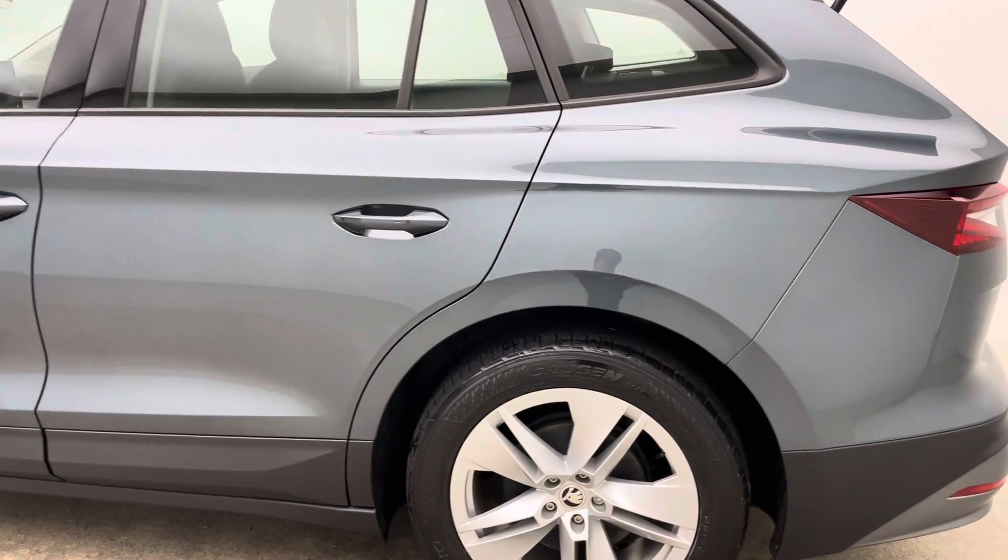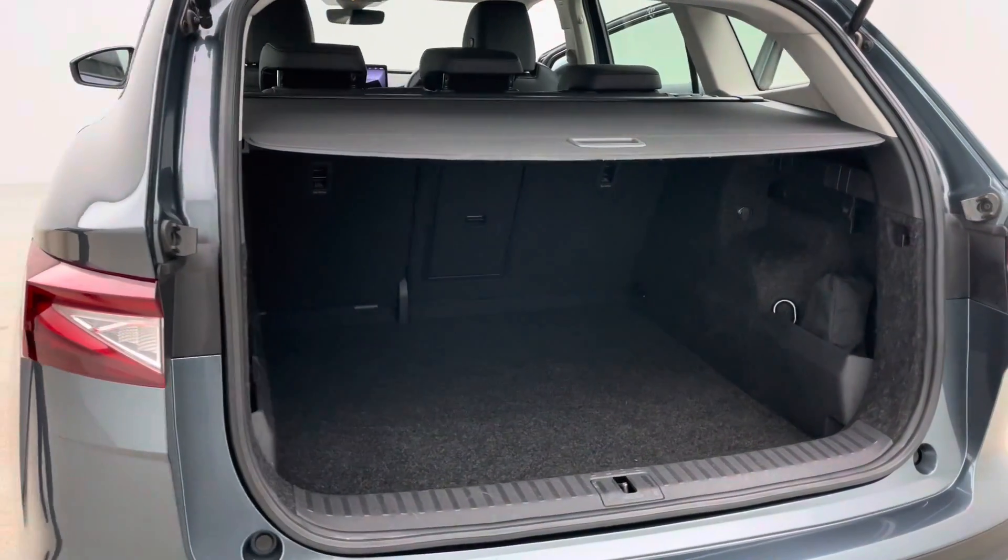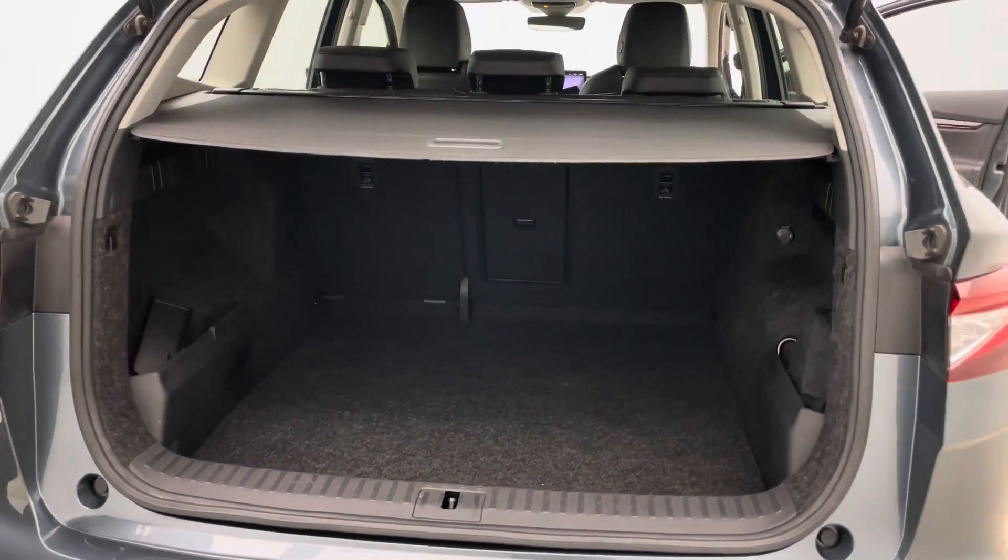We've partnered up so should you require a home charging point, just let the team know. We'll pass your details through and they will come via the referral program to arrange to come out to your house and install a charger for you.